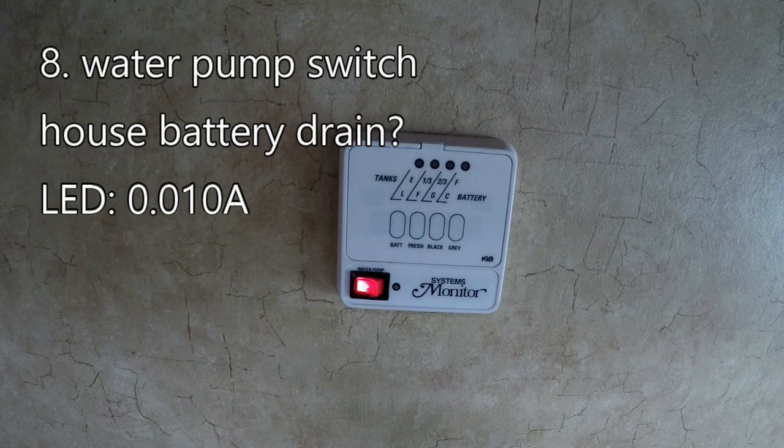You should have noticed that the monitor panel had the switch that controls the water pump lit. That indicates the switch is on and the pump is ready to run. The LED inside the switch draws very little current — only 0.010 amps. Now, if the pump had been actually running, it draws a huge amount of current: 4.894 amps. It's a big power hog in your RV.